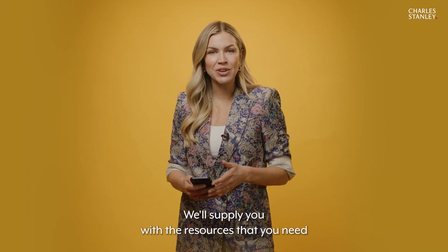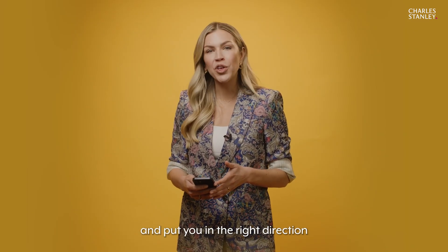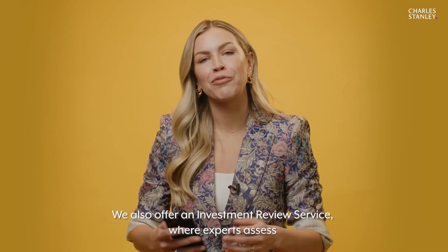We'll supply you with the resources that you need for the stage of life that you're at, and put you in the right direction with an action plan — then let you take it from there. We also offer an investment review service.